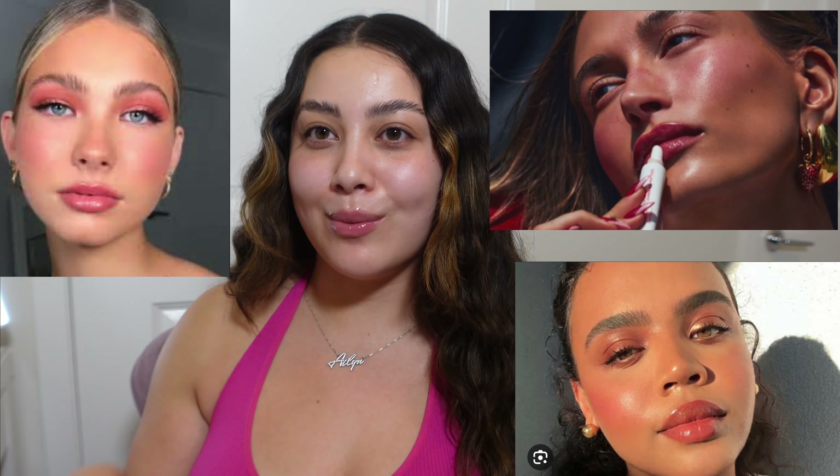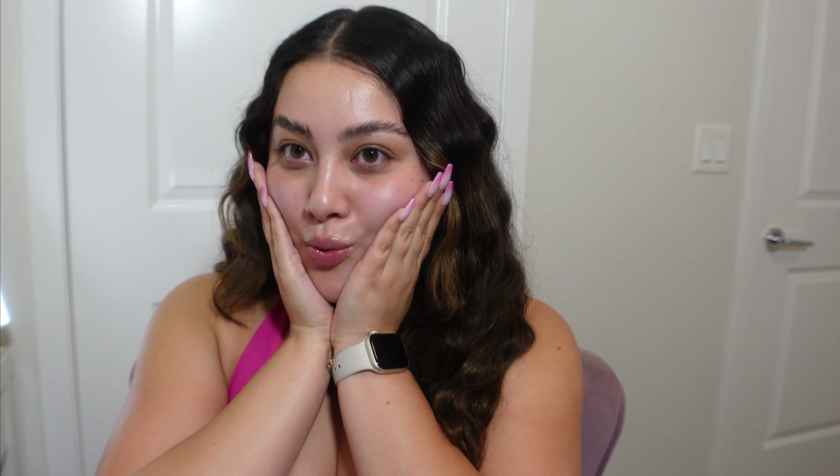The strawberry makeup trend is basically clean girl makeup — very soft, very minimal, but just with a lot of blush. That's pretty much what it is. If you haven't seen what it is, I'll put pictures here so you guys get a reference of the vibe I'm going for. But right now I have no makeup on, so let's get ready.